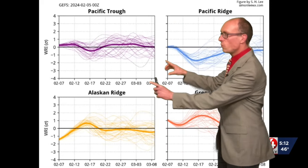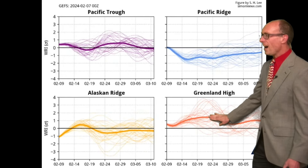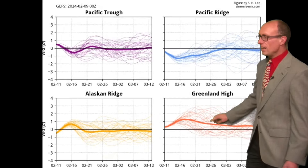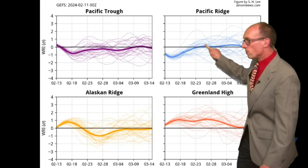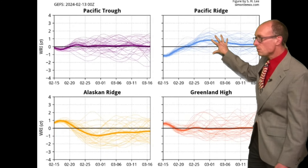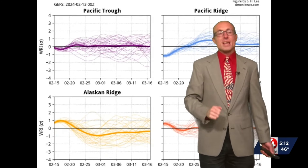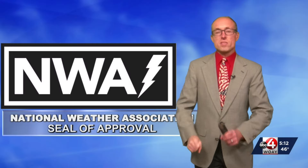Let's fast forward because this was the forecast from seven days ago — watch what has happened. The Greenland High is quickly starting to dissipate, and what we're seeing is the emergence of what's called the Pacific Ridge pattern from about the 24th, 25th of February through the early part of March. That's becoming the dominant pattern, and what that means for our area is we are going to end the month of February with very warm temperatures.